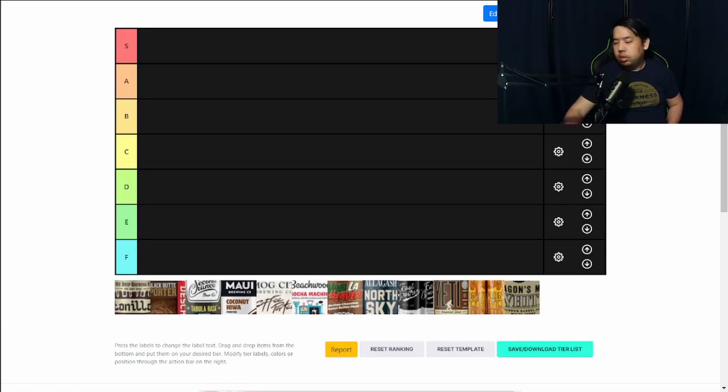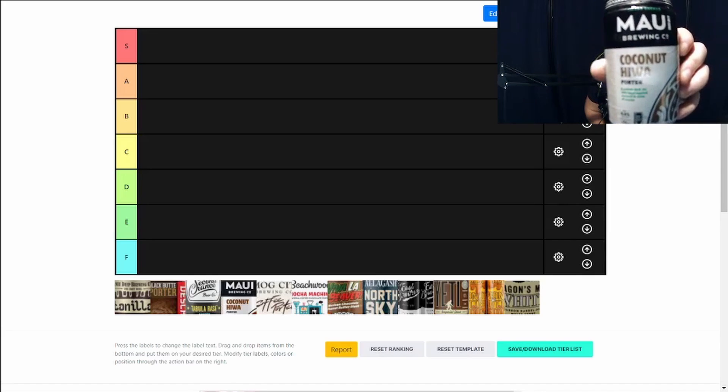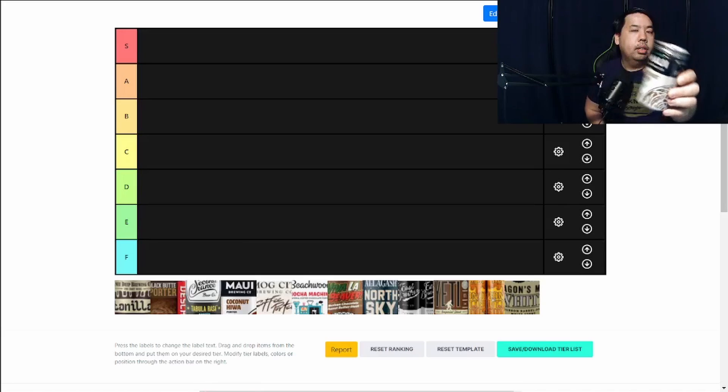Alright, so here are the beers. I will be starting with the porters first, and then moving on to the heavier style of the stouts. No particular order. First one today is going to be from Maui Brewing, Hawaii — Coconut Highway Porter. This guy is 6% alcohol.